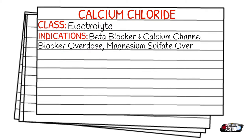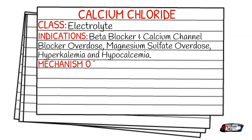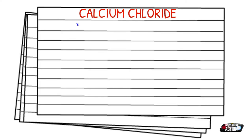Your beta blocker, calcium channel blocker overdose, your magnesium sulfate overdose — those are going to be a pretty rare occurrence, and also as EMS providers out in the field, we do not have access to lab values, so it isn't the most commonly carried medication. Your dose for calcium chloride is 500 milligrams to one gram, or five to ten milliliters — each milliliter is 100 milligrams for a total of 1,000 milligrams or one gram.